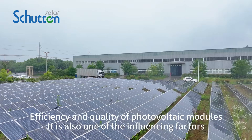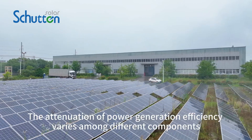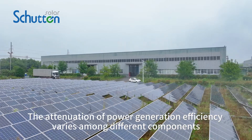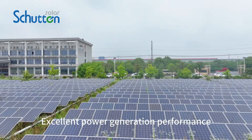Secondly, the efficiency and quality of photovoltaic modules is also one of the influencing factors. Degradation of power generation efficiency varies among different components. Only by selecting components with reliable quality can we fully utilize their excellent power generation performance.